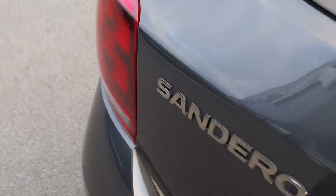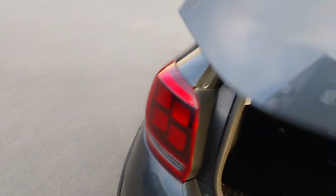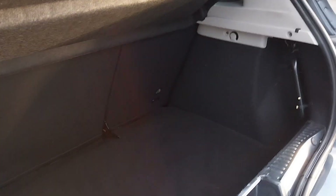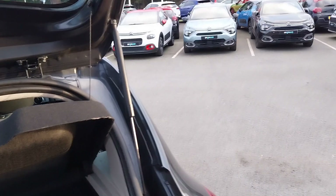Coming to the boot, we also have a great size boot in this car with plenty of luggage space.